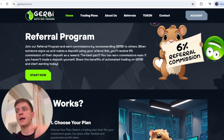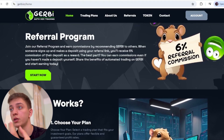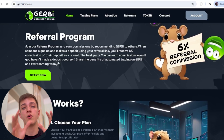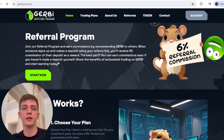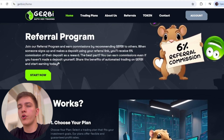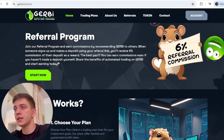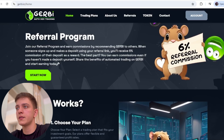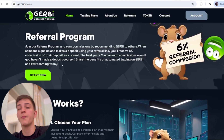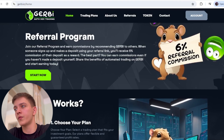For the referral program, they give you 6% commission on your referrals' deposits. You can share your referral link on social media like TikTok and Instagram and earn 6% of the profit. The best part is you can earn commission even if you haven't made a deposit yourself.